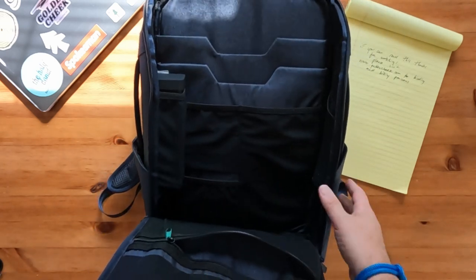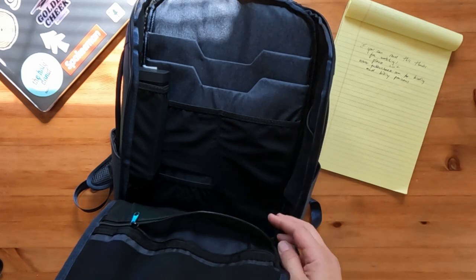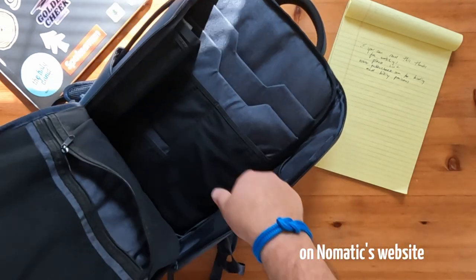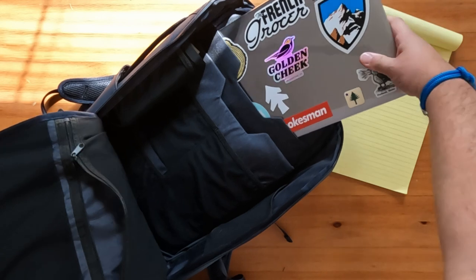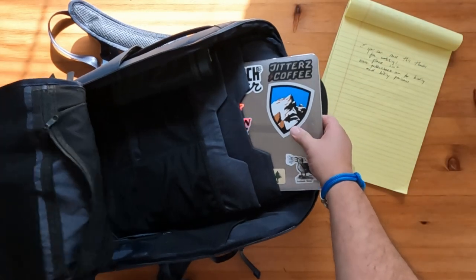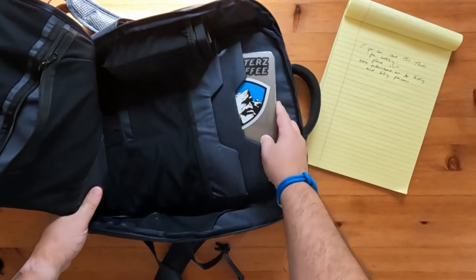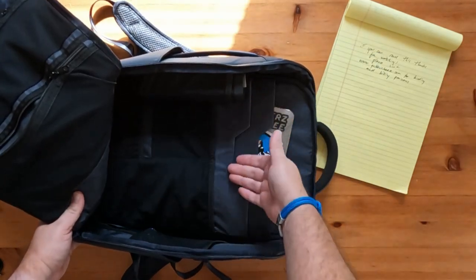In the main compartment of the Nomadic 14-liter backpack, on the back panel you have two main sleeves perfect for a laptop up to a 16-inch MacBook or a tablet — though the website says 16 inches, the video says closer to 15.5 inches. I use the MacBook Air in the smaller size and it fits just fine. There's also plenty of room for a book.